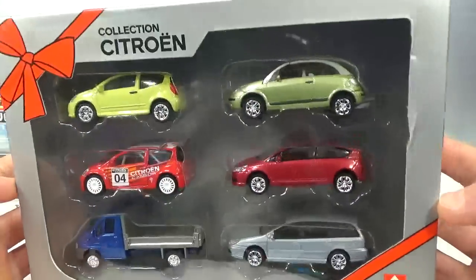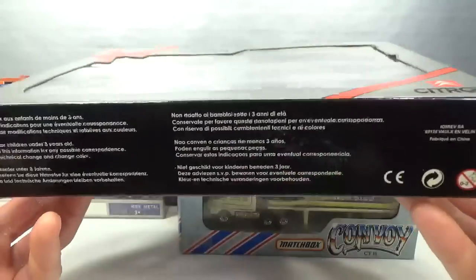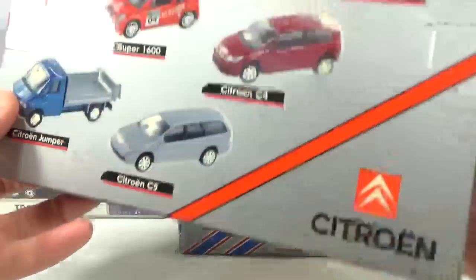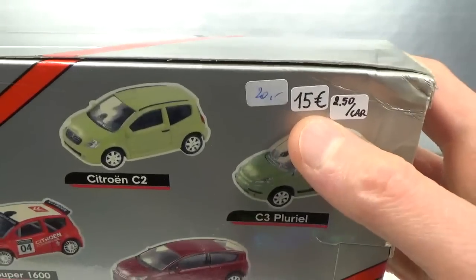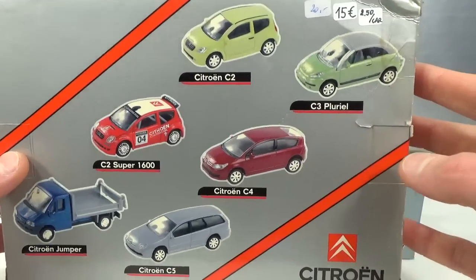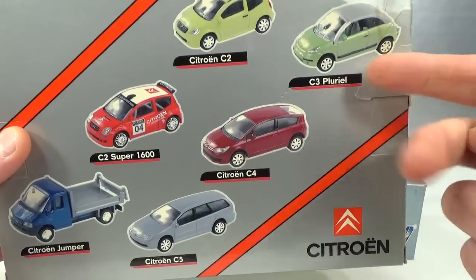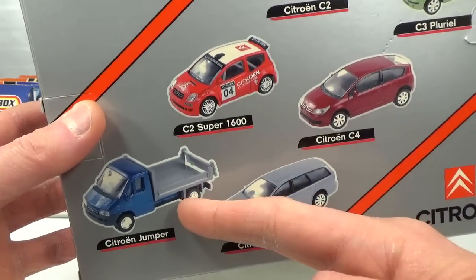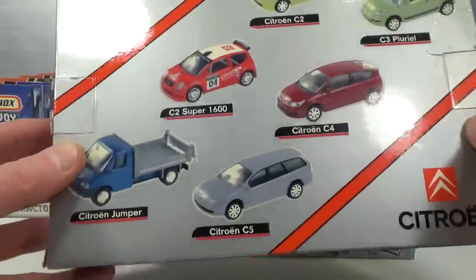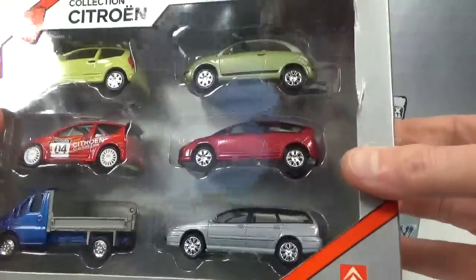Also got this six-pack of old Citroën cars - probably also a dealer exclusive. This one was 20 euro; ended up paying 15, so two and a half per car. You've got almost a whole assortment of Citroën at that time: C2, C2 Racing, C3, C4, C5, and then the Jumper van. They had a few more variations of these models of course. Let's take a look at the cars out of the packaging.